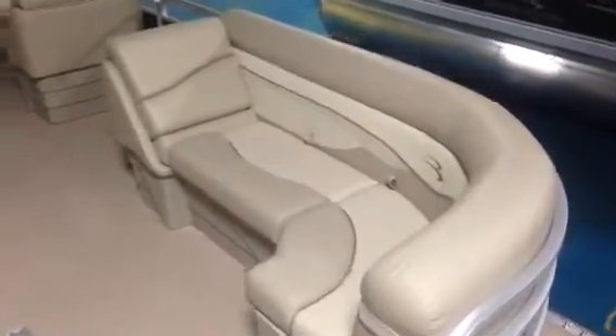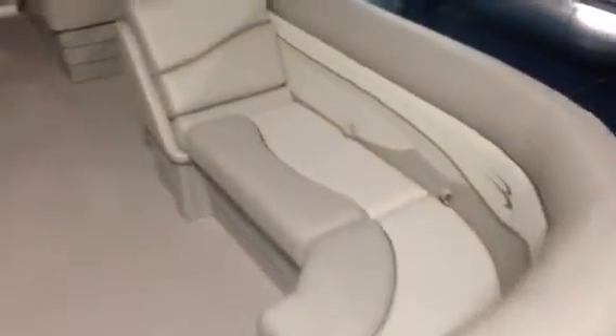It makes sure the boat looks great for a long time coming. The reason they're able to offer such a great warranty is they use quality products and materials with great craftsmanship. You can see the stitching and the durability of the upholstery.